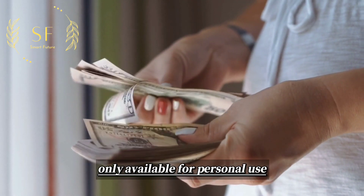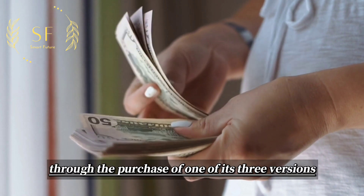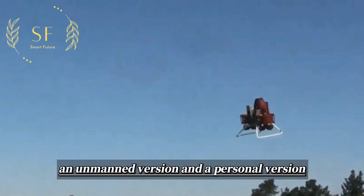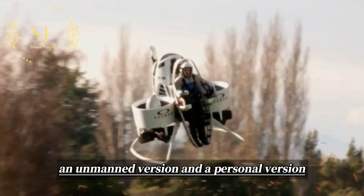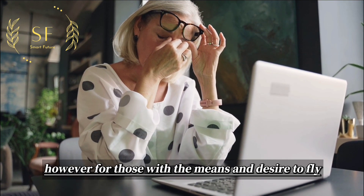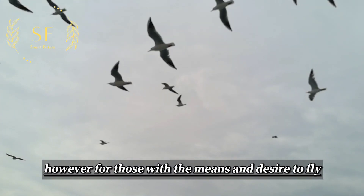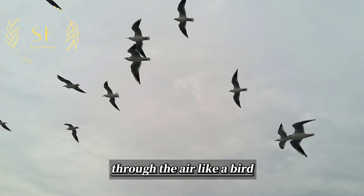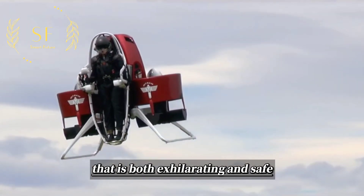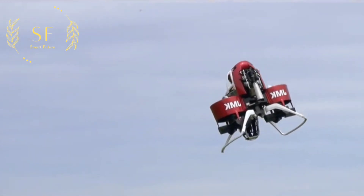The Martin Jetpack is currently available for personal use through the purchase of one of its three versions: a professional manned version, an unmanned version, and a personal version. However, its high cost makes it out of reach for most people. For those with the means and desire to fly through the air like a bird, the Martin Jetpack offers an unparalleled experience that is both exhilarating and safe.